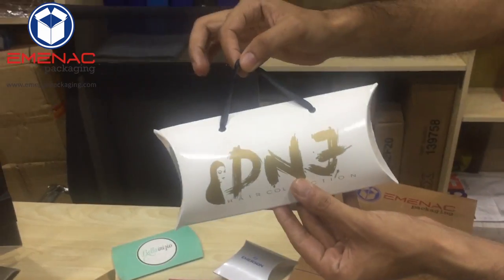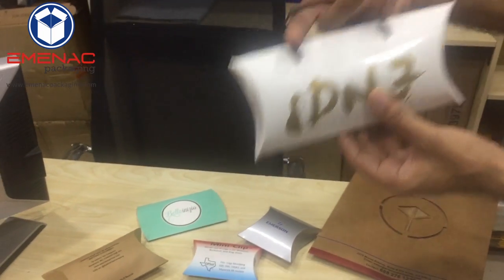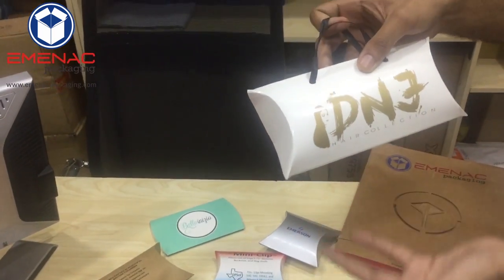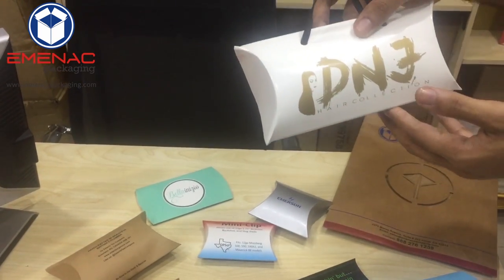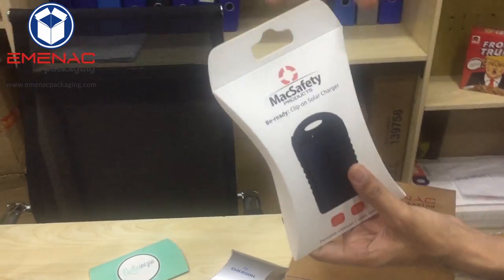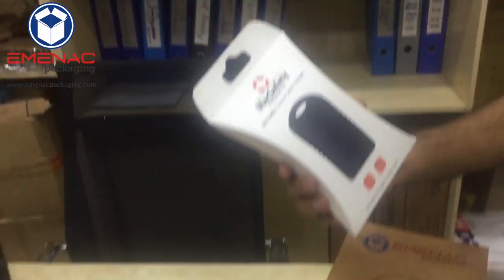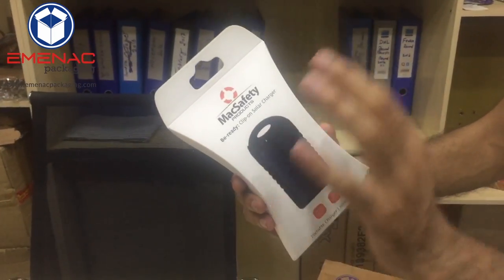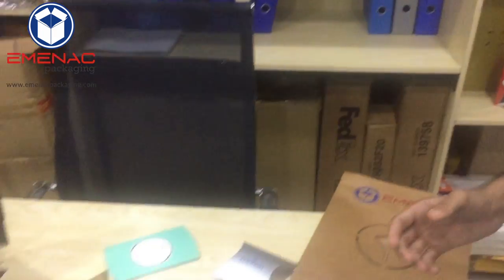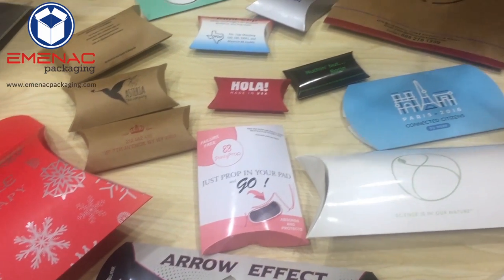Here is another custom pillow box with a ribbon handle — it looks more stylish and is also designed to lift heavyweight products, with a base for support as well. And here are hanging custom pillow boxes — you can hang these anywhere while placing heavyweight products inside, and the base is still there to support the weight.